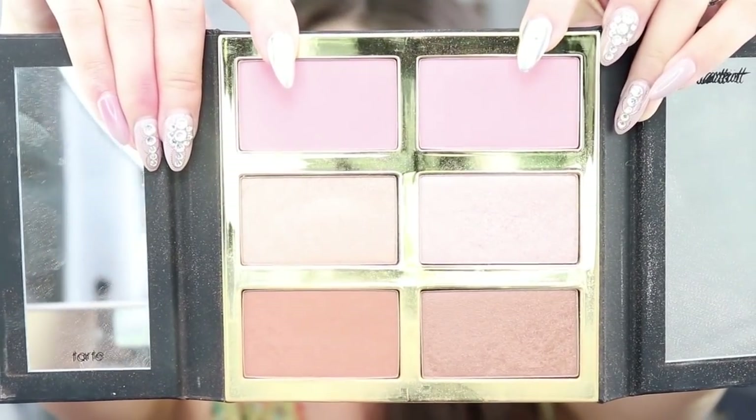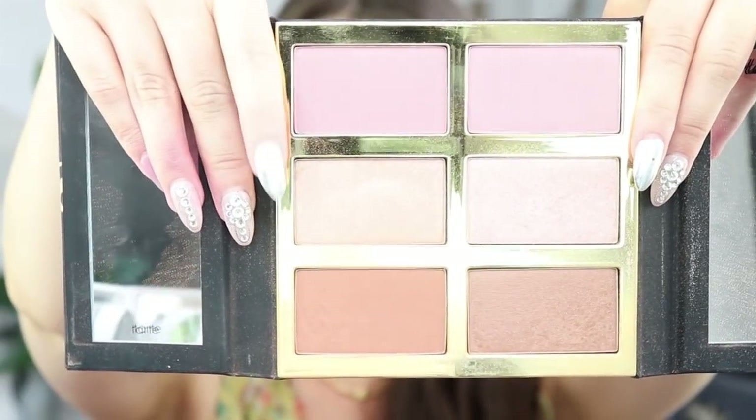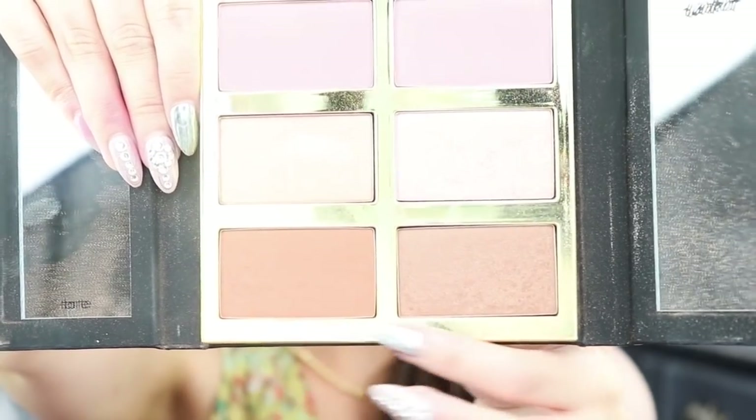Let's go ahead and start with the Tarte Tarteist Pro Glow Cheek Palette version 3. This palette is beautiful — it has two really beautiful baby pink blushes, two versions of highlights: a more pinky-toned one and a more gold one. It also has a pretty orange bronzer and a shimmery bronzer, and on my skin it gave a beautiful sun-kissed glow. This is $45, you guys.